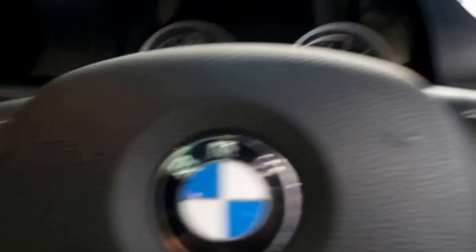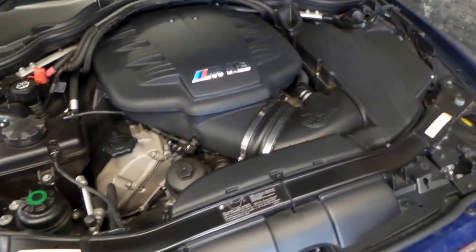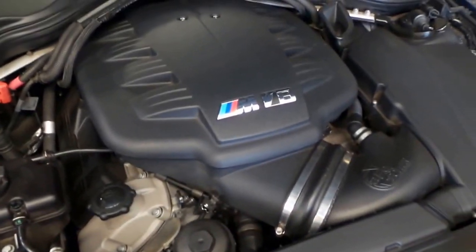I'll pop the hood for you and you can have a look at the 4 litre Bavarian Beast. There she is — excellent condition, absolutely smokes, and it just looks amazing.